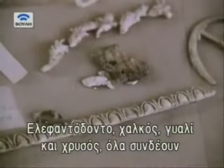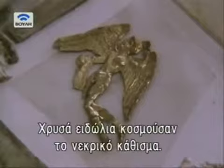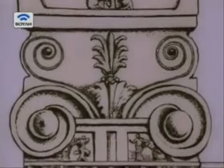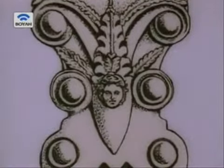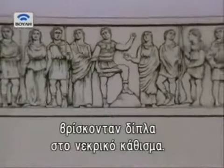Made of ivory, bronze, glass and gold, the fragments fit together, somehow, into the furnishings which adorned the tomb. Tiny golden figures from Greek mythology decorated the wooden funeral couch. Lifelike figures with ivory heads were also attached to the couch. Could these be the dead man and his family?